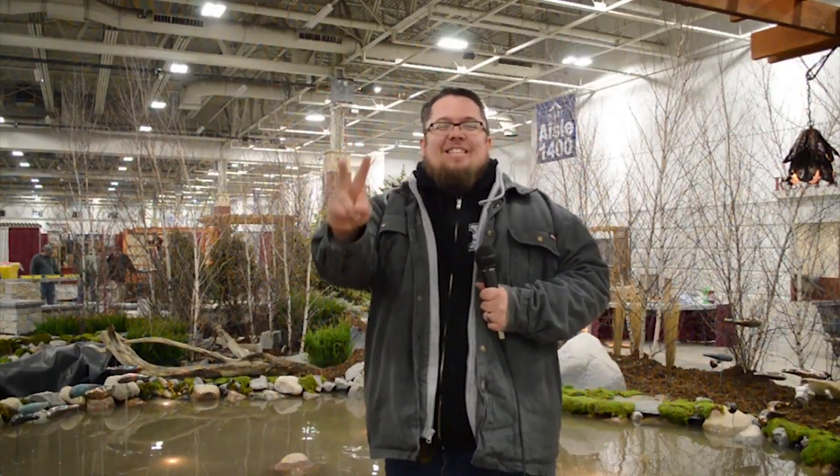Hey everybody, day two of the Nary Home Show this year.